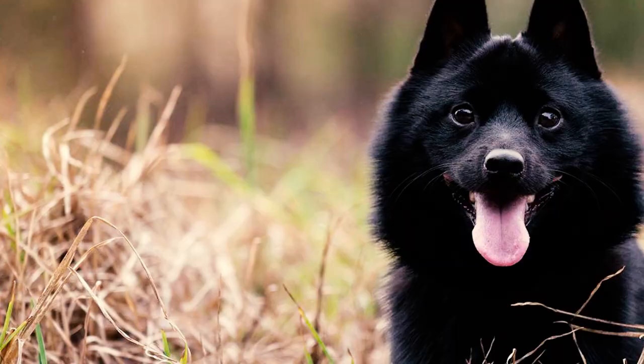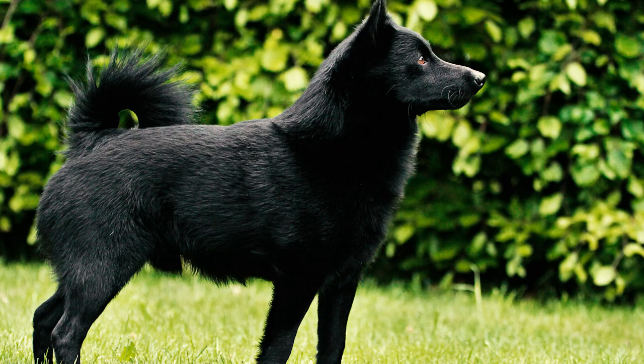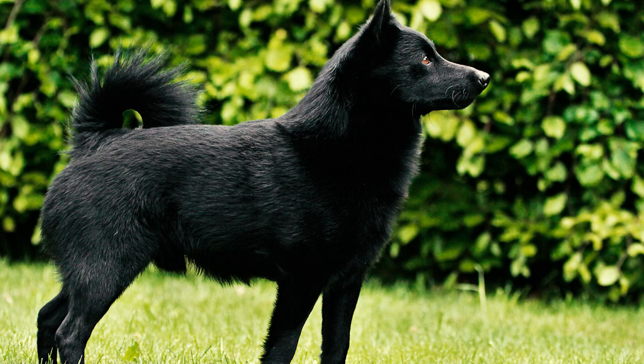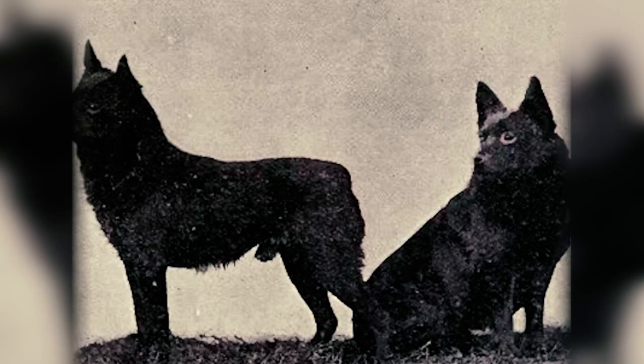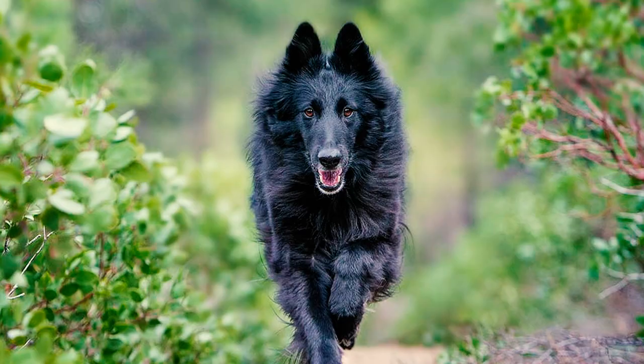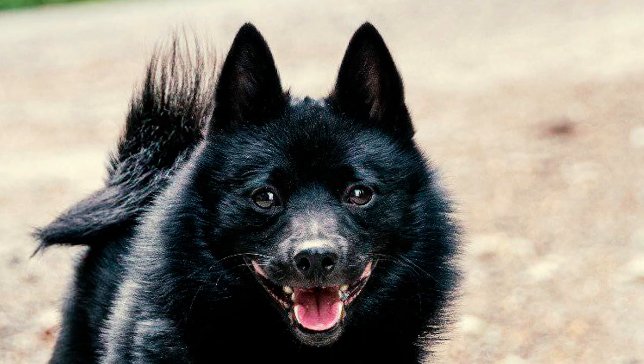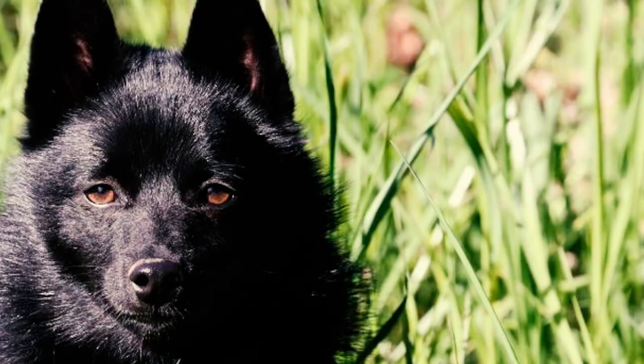Number sixteen: the Schipperke is an ancient breed originating in Belgium, believed to be descended from a black sheepdog known as the Leauvenaar. This same breed is credited as the foundation for the Groenendael, or the Belgian Sheepdog. Unlike the Groenendael, developed for herding, the Schipperke was specifically bred as a small watchdog. They were commonly found guarding boats along the canals between Brussels and Antwerp.